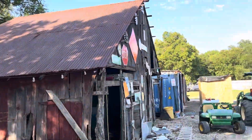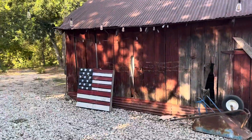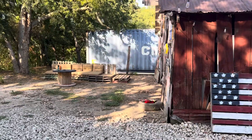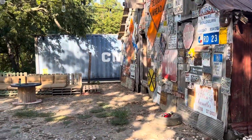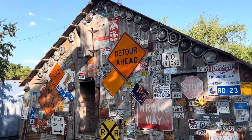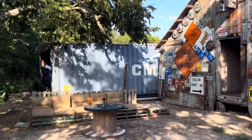At night, all these lights light up. We kept the old barn and made a little seating area back here — kind of a hangout place.